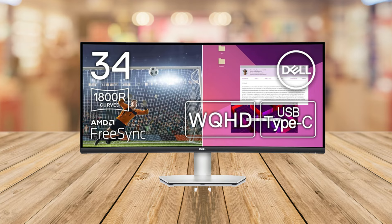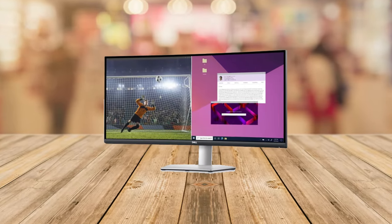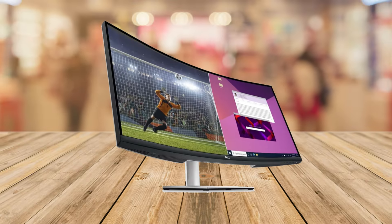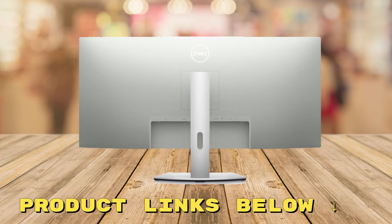So is the Dell S3423DWC the right choice for you? If you're after a monitor that offers stunning visuals, effortless multitasking, and a sleek, space-saving design, then absolutely yes. It's a great price, great quality monitor, and has great viewing angles.